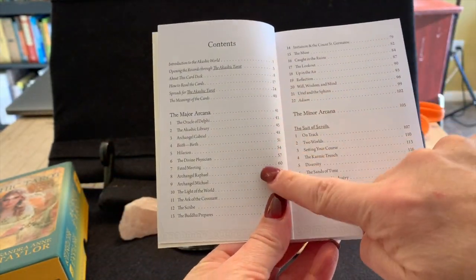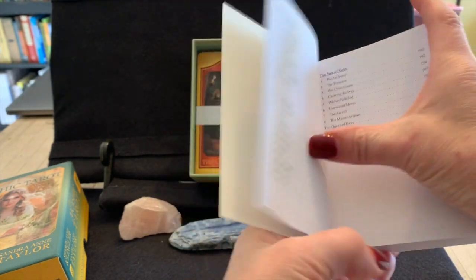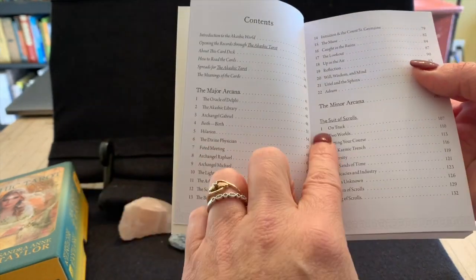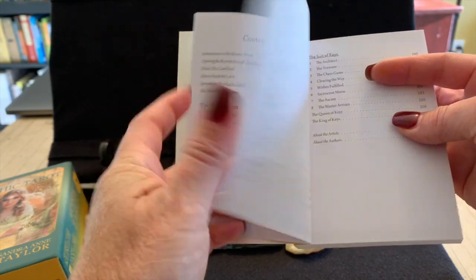The guidebook has a table of contents with a major and minor arcana. Their suits are the suit of scrolls, suit of roses, suit of forces, and suit of keys.